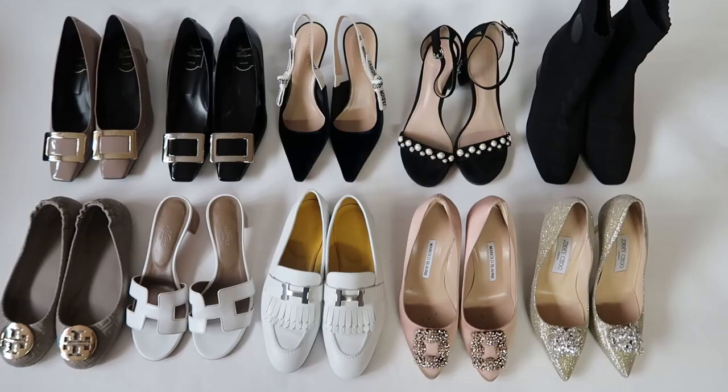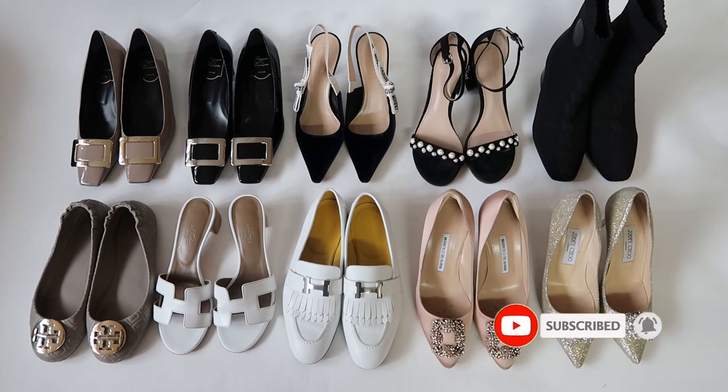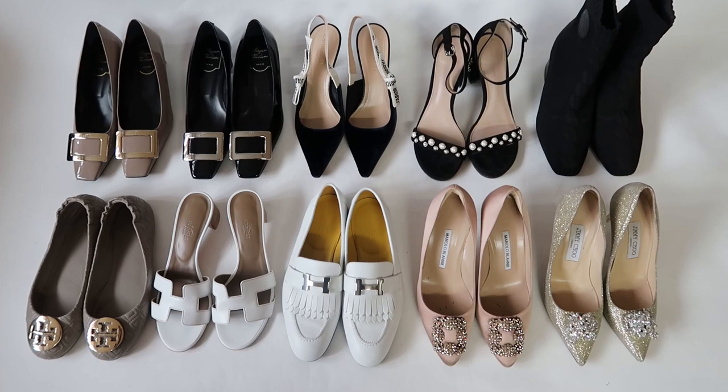So those are all my designer shoes — I hope you found the video helpful. Feel free to comment below or DM me on Instagram if you have any questions. Don't forget to like and subscribe if you enjoyed this video. Thank you so much for watching and I'll see you in my next video.